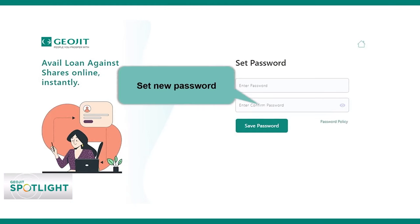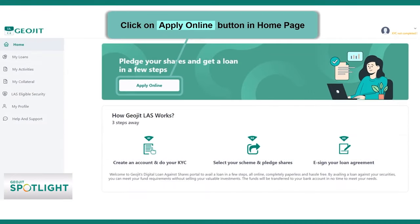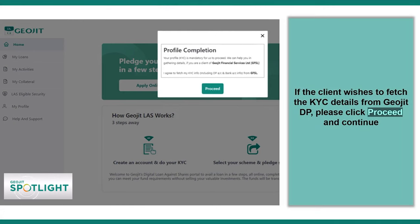It has contextual relevance due to two points. Number one, people do not want to sell the shares which are doing very well in the market. Number two, during COVID time, they don't have to get out and go to offices for pledging shares. So it is contextually very relevant and very important for all the investors.